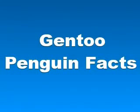In this video we will talk about Gentoo penguin facts. This penguin is most closely associated with the Adélie penguin and the Chinstrap penguin. The first scientific description was made in 1781, with the reference point of the Falkland Islands.